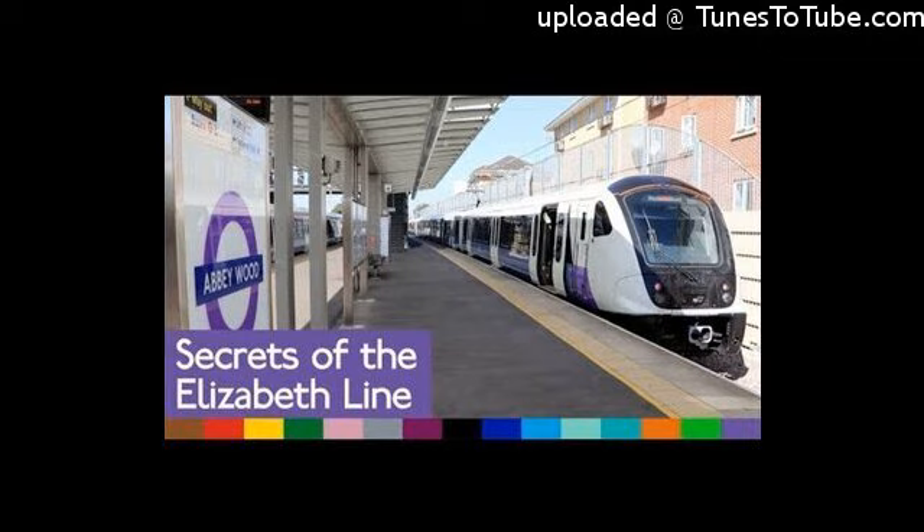One stop further west, it's all gone a little bit Sesame Street. Today's video is brought to you by the number three — because we're in zone three — and it's brought to you by the letters M, A, N, O, R, and the word 'Park' is over there. I just like the fact that the bike rack spells out the name of the station.